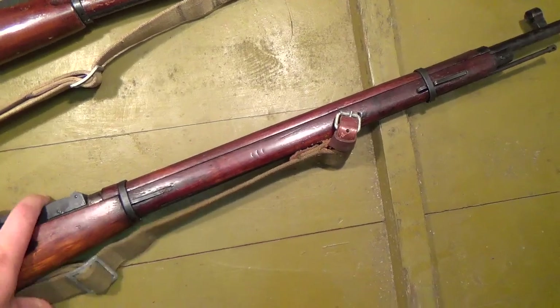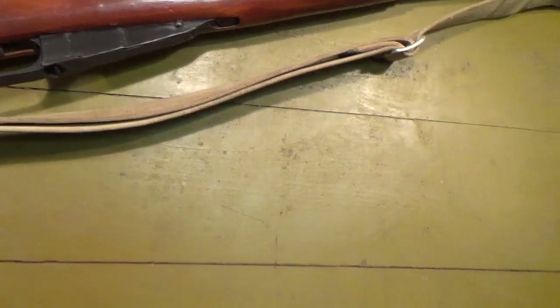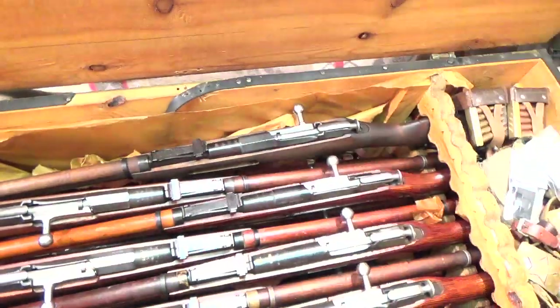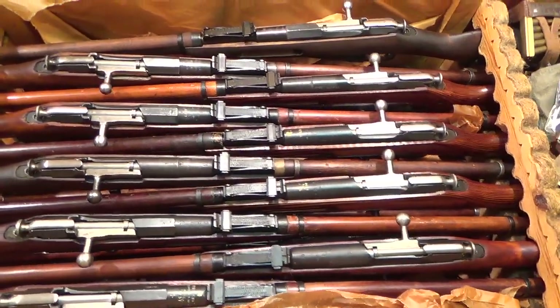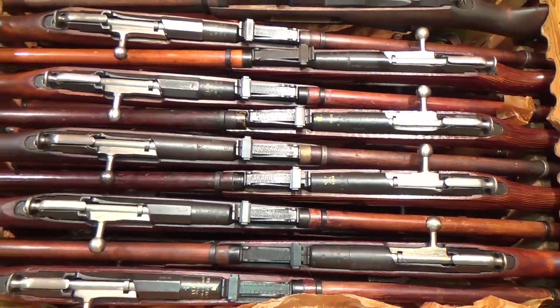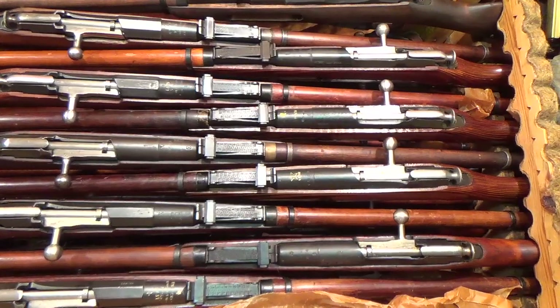Let's take these off and have a look at what's hidden inside. The crates are secured with two clasps like that. The contents of the crate — each crate comes with, like I said, 20 refurbished Mosin-Nagant M91-30 rifles. The 91-30 crates as this one is.